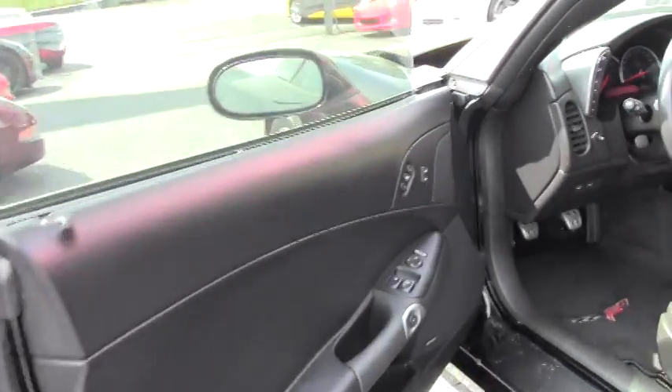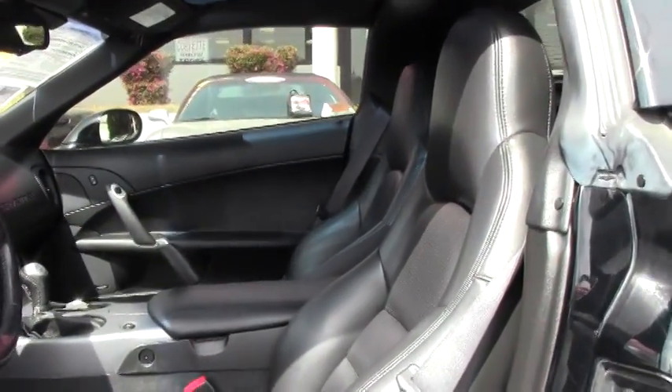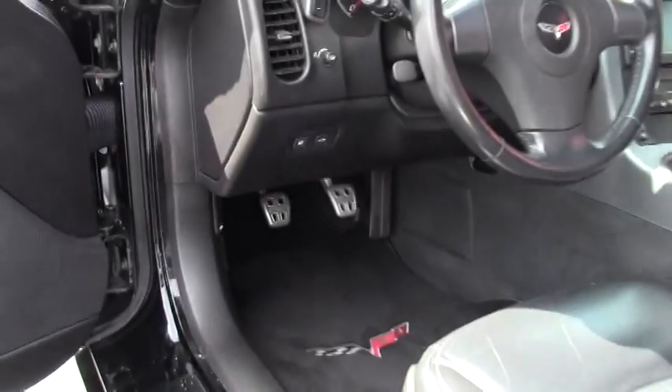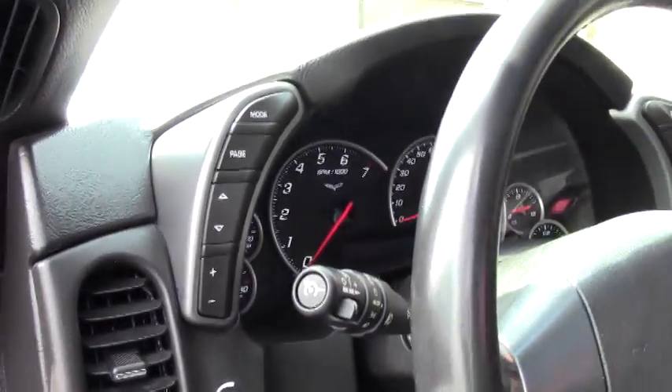This Corvette comes with your heads-up display, Bose CD/XM MP3 stereo with navigation, dual power-heated sports seats with airbags, along with your memory package with Tilt Intelli.